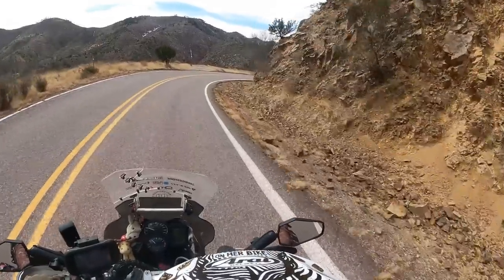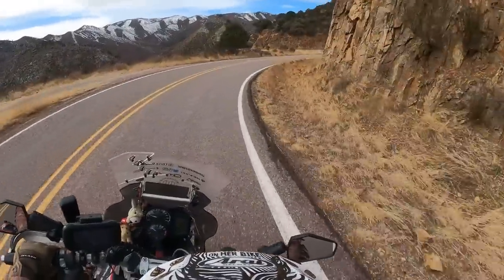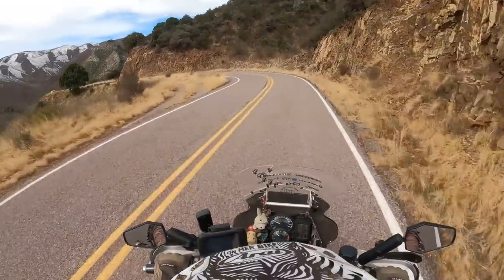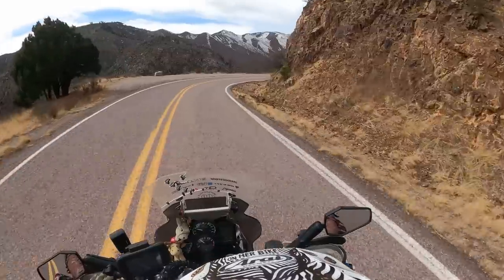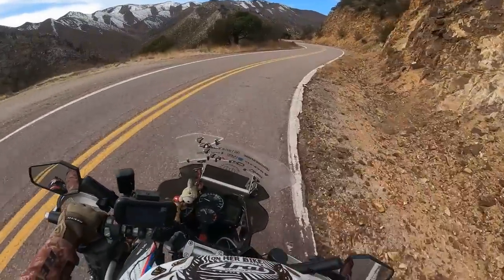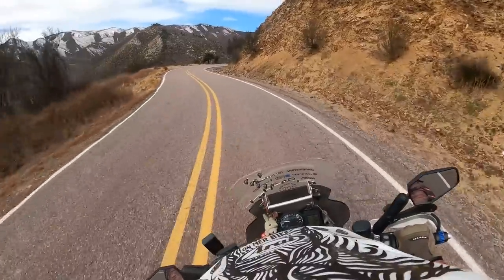Here we can see snow up close — oh, so windy! Oh my god. It's the beginning of March, that's why you can still see snow. We're at 2000m... oh my god, the wind, Jesus. Our elevation at the moment is 2200m, so we're quite high.